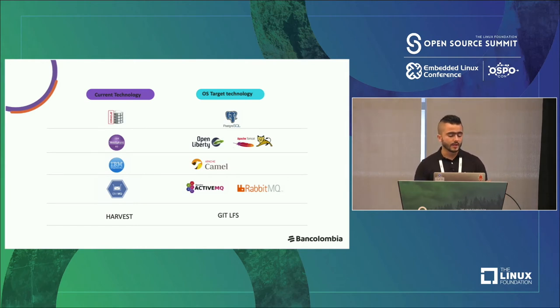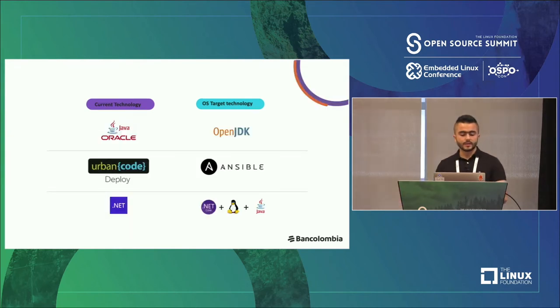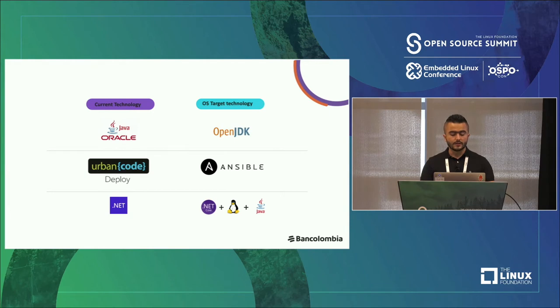We are migrating Oracle databases to PostgreSQL. Servers like IBM WebSphere are being migrated to OpenLiberty and Apache Tomcat. We are migrating capabilities of IBM Integration Bus to Camel, and migrating IBM MQ capabilities to ActiveMQ and RabbitMQ. We are migrating Harvest as a version control tool for big files and enabling Git LFS. We are migrating Java Oracle JDK to OpenJDK. We are migrating Urban Code for our on-premise DevOps process and enabling Ansible. We are also migrating many traditional .NET apps, refactoring for .NET Core in a Linux environment, and rewriting many applications in Java.